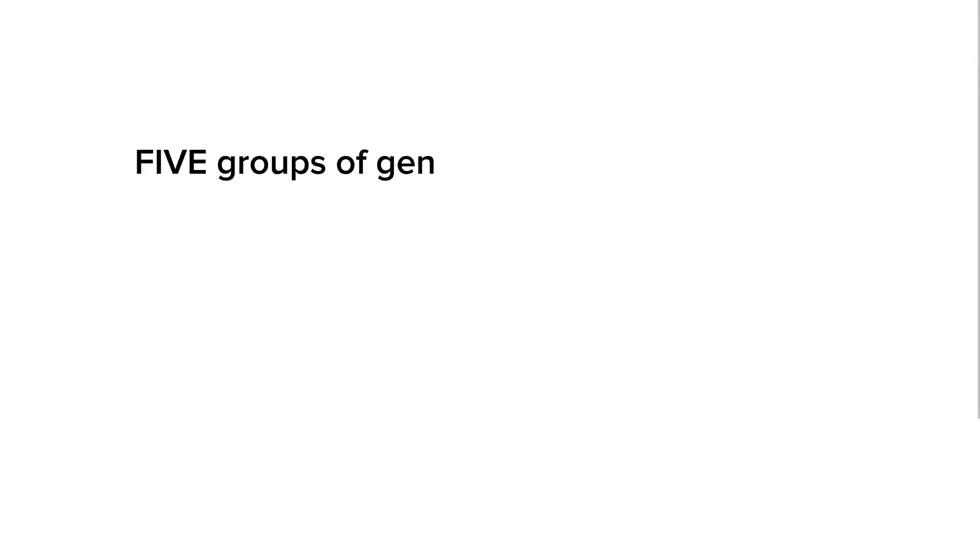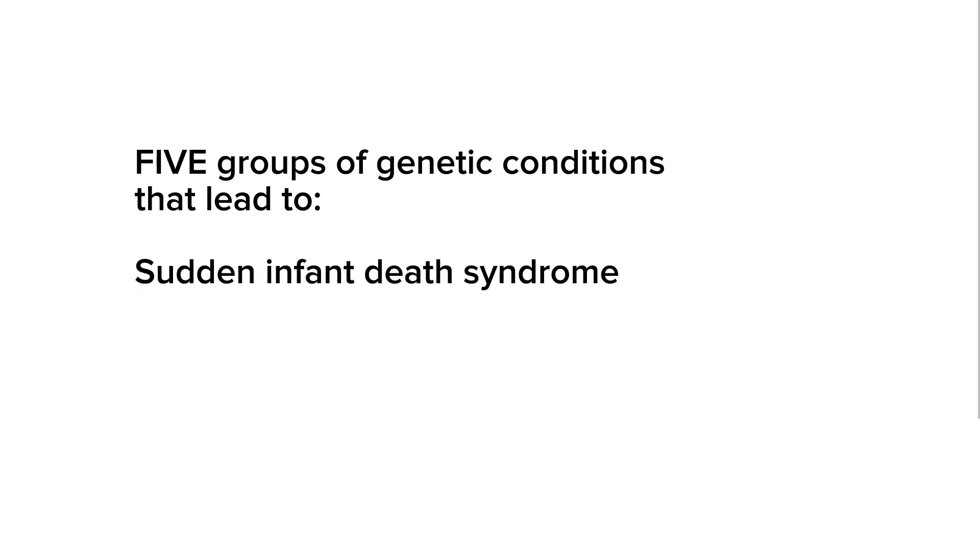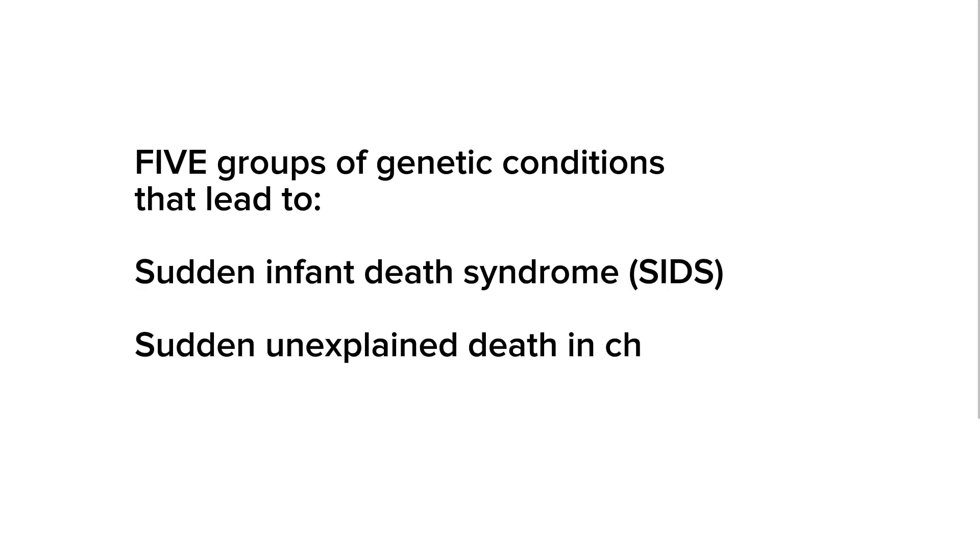Hello, welcome to Dr. XY's channel. I am a board-certified clinical laboratory geneticist. In today's video, we will go over five groups of genetic conditions that lead to sudden infant death syndrome — SIDS — and sudden unexplained death in childhood. It's important to note that when it comes to genetic conditions, there is really not a definitive line between what happens before 12 months and after 12 months, so in the rest of the video when I say SIDS I'm referring to both conditions.